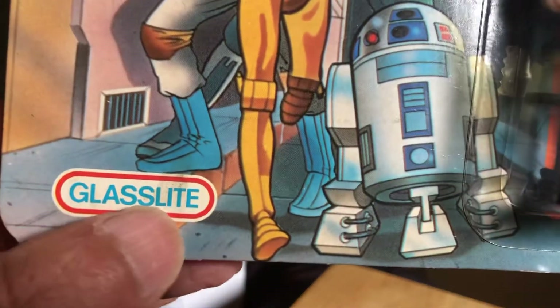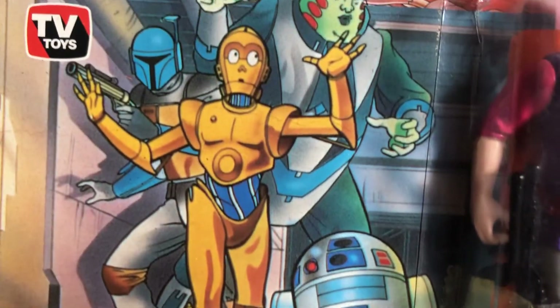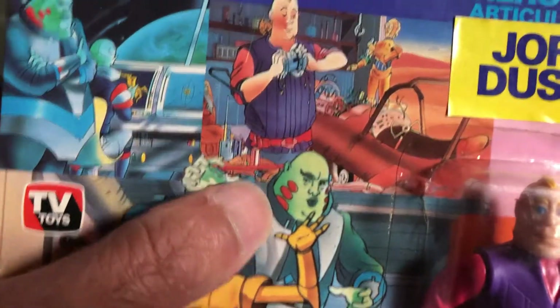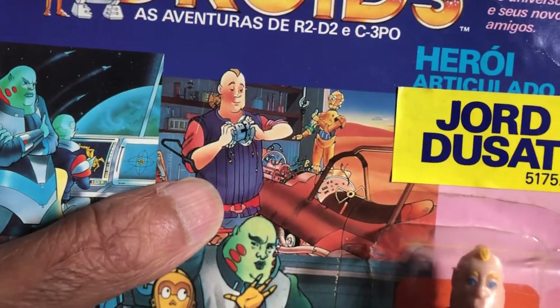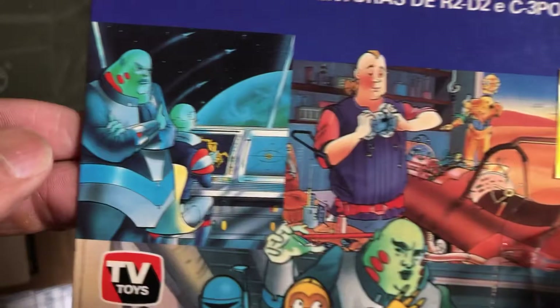You've got the Glasslite symbol there — R2 and C3PO, Boba Fett, Vlix who's the most highly sought Glasslite figure. You've got George Doucet there, and you've got Vlix and Tig Fromm there.